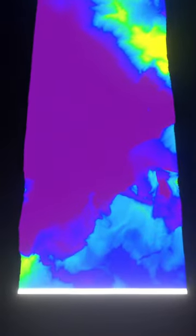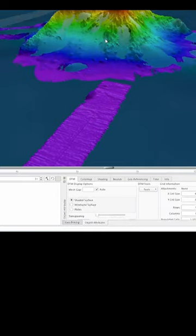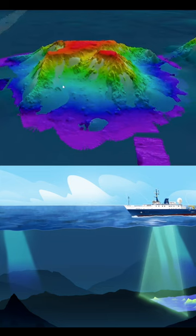Operating at 30 kHz frequency, the system provides high-resolution bathymetric data down to 7,000 meters, enabling precise mapping of the seafloor as Nautilus travels around the world.